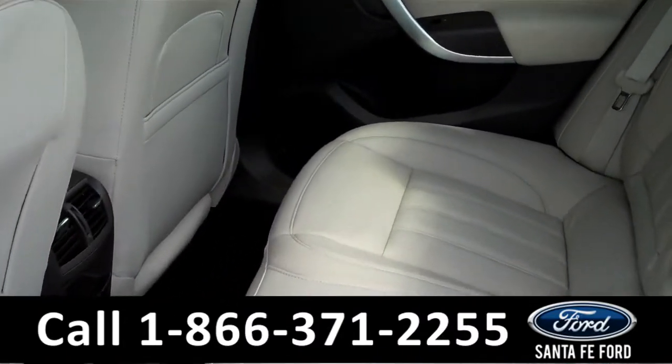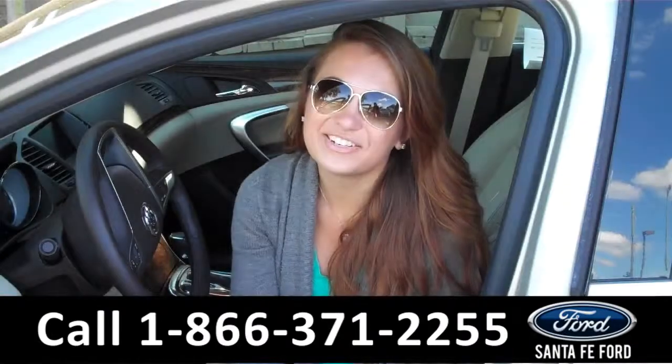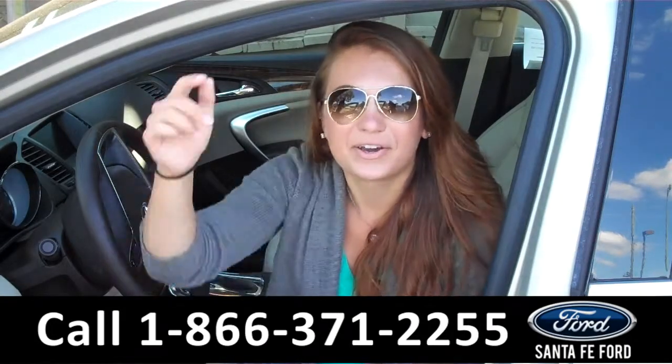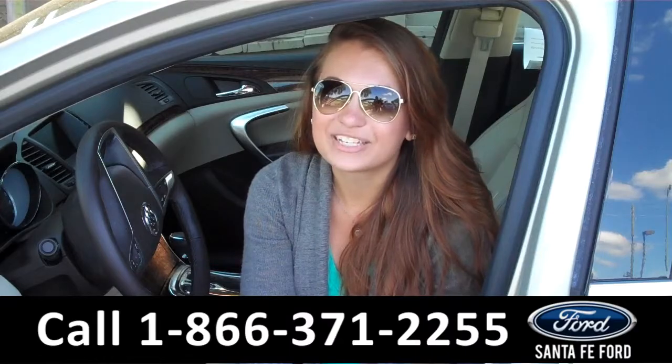Lastly, we'll take a quick look at the second row. That was our 2013 Buick Regal. For more information, you can give us a call at the number below, or check us out online 24-7 at SantaFeFord.com. I'm Carly, thanks for watching!